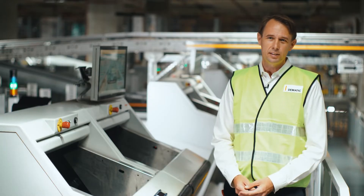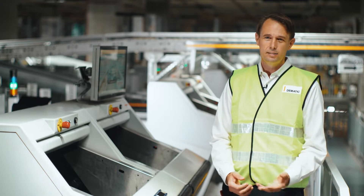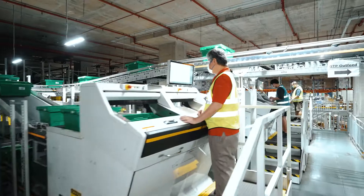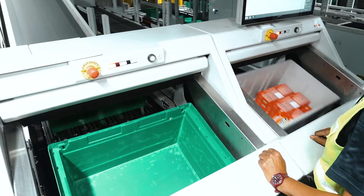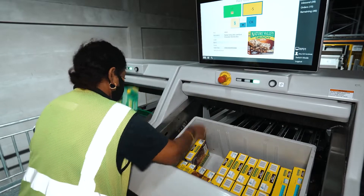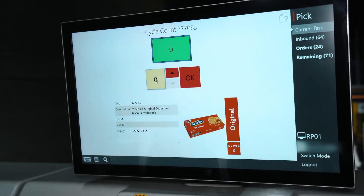A lot of things we designed into this solution put RedMart in a really good position to adapt and respond to the pandemic. For a start, they had a much smaller workforce than they would have if they kept doing things the old way, and now they have operators working at nicely socially distanced workstations rather than crossing paths and pushing a trolley around to pick an order.